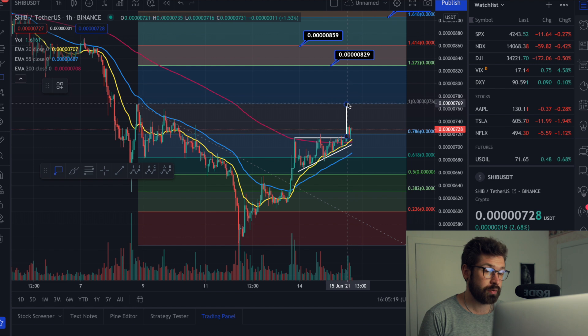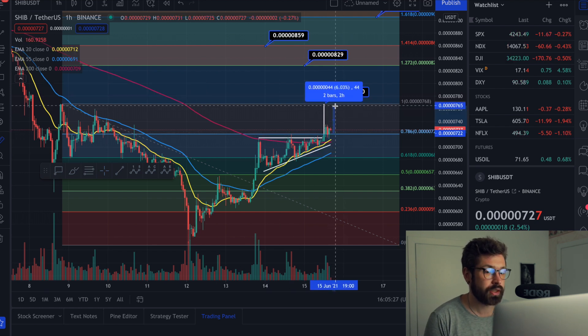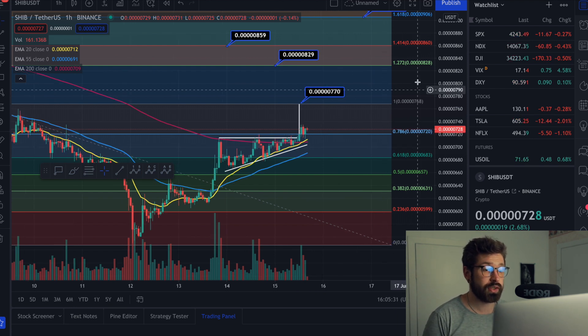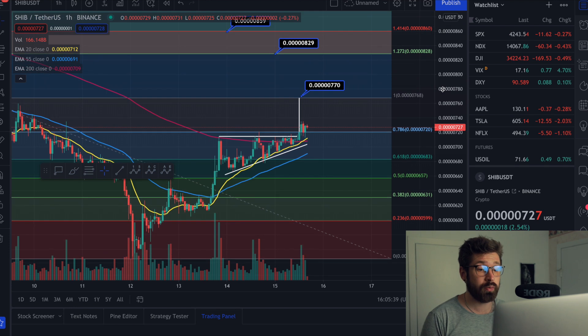Here's the breakout from the ascending triangle, which would take you up to that previous high — your level of resistance at about 0.770, which is about a five percent trade. But we are back above the golden ratio and back above the 0.786, which signifies we'll head up to at least the 1.272 at 0.829.